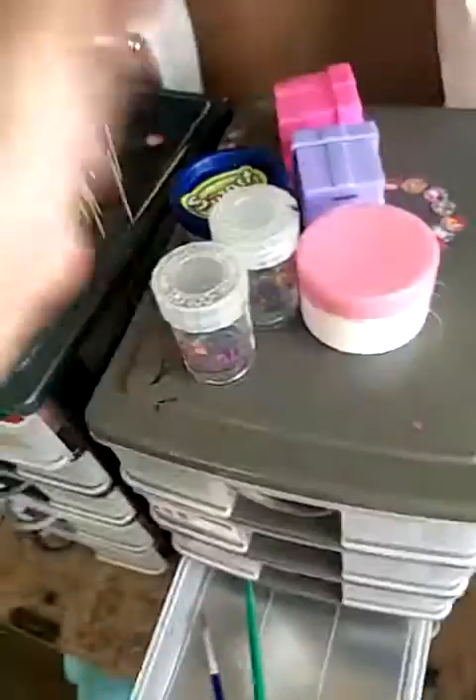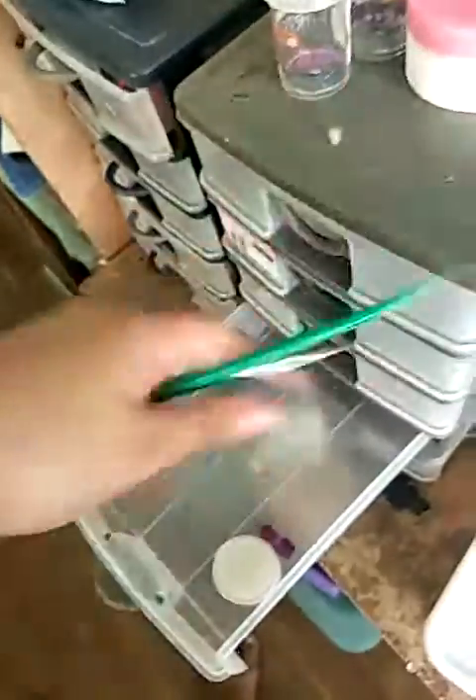Sorry about the mess. Okay, next is some small containers and stuff. I've got one cleaner and two, three, four, five, six — six small containers.